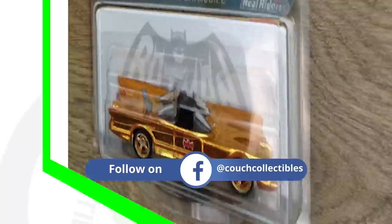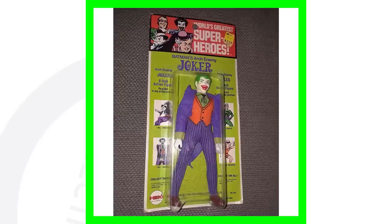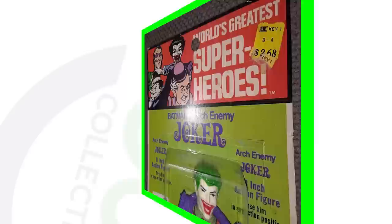Next up is a Batmobile Hot Wheels toy. This is pretty sweet — it's from 2012, specifically from the 26th Annual Collectors Convention. They didn't make a lot of these, and this Batmobile sold for over six hundred and sixty dollars.